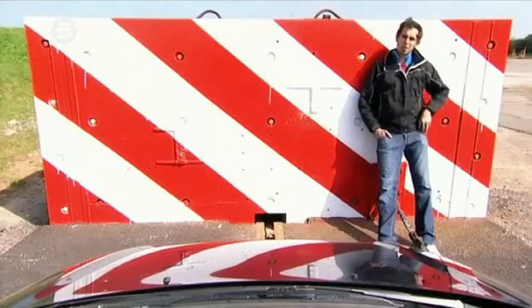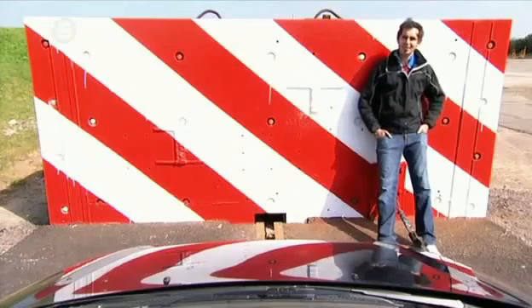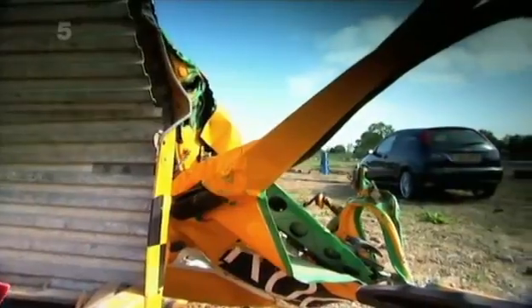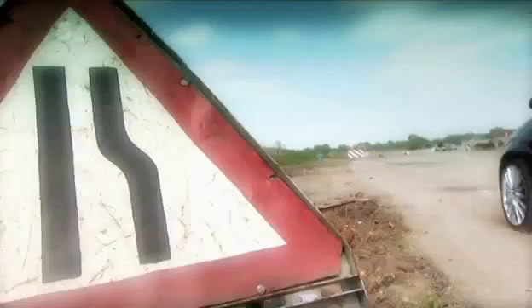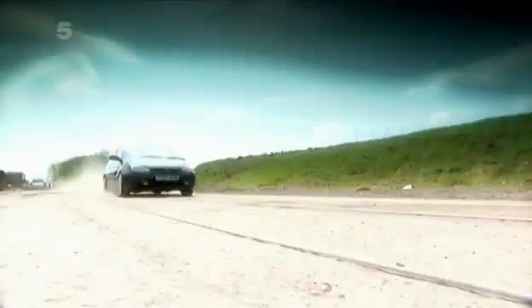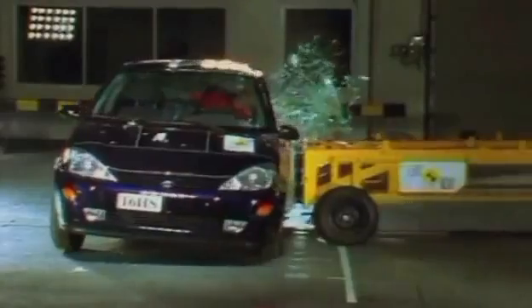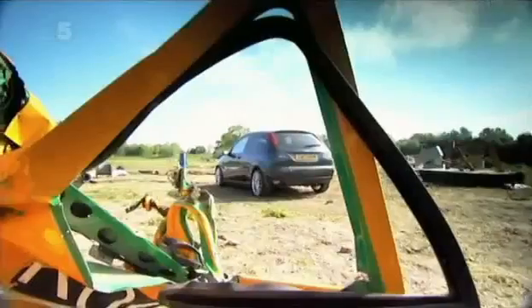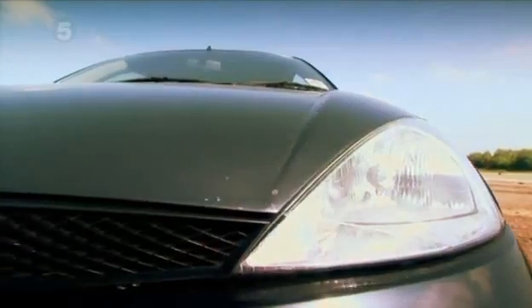This Ford Focus is going to go on a little day trip into a concrete block at 120 miles an hour. It's an extreme test equivalent to the worst scenario imaginable — two cars colliding head-on whilst both travelling at 120 miles an hour. Crash authority Euro NCAP conducts tests at up to 40 miles an hour. We're going three times faster, partly because modern cars can reach such speeds, and partly because we're curious as to what would happen if a car was exposed to such enormous forces.